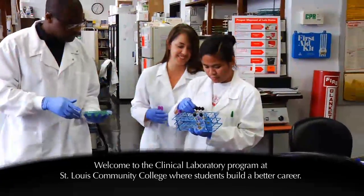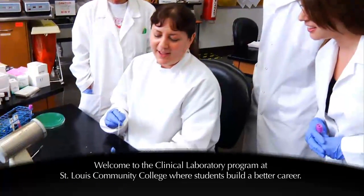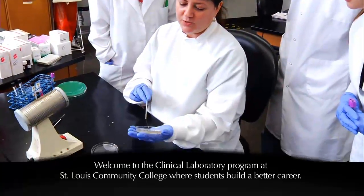Welcome to the Clinical Laboratory Program at St. Louis Community College, where students build a better career.